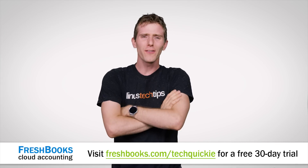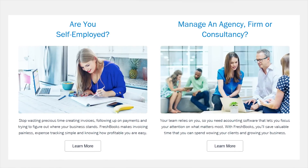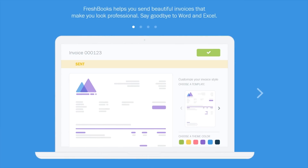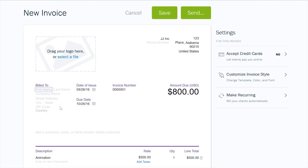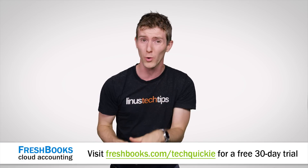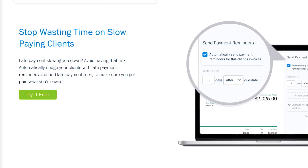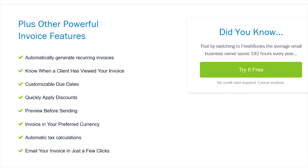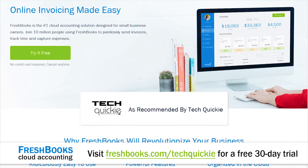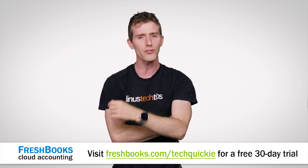Speaking of buffets, do you find yourself with too much on your plate as a small business owner or freelancer? FreshBooks is the way to get yourself organized so that you can be more productive and get paid faster. With FreshBooks, you can create and send professional-looking invoices in less than 30 seconds, track your expenses, and they've got the whole functionality of the platform on their mobile version. You can set up online payments with just a couple of clicks and get paid up to 4 days faster, and you can see when your clients have seen your invoice. FreshBooks is offering a 30-day unrestricted free trial — go to freshbooks.com/techquickie and enter techquickie in the how did you hear about us section.